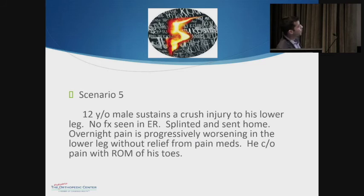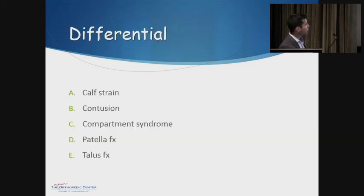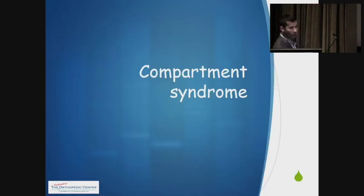The finale — scenario number five: we have a 12-year-old male who sustains a crush injury to his lower leg. No fracture is seen in the ER. He's splinted and sent home. Overnight, his pain is progressively worsening in the lower leg without relief from pain meds, and he complains of pain with range of motion of his toes. Our differential includes calf strain, contusion, compartment syndrome, patella fracture, and talus fracture. We're talking about compartment syndrome.